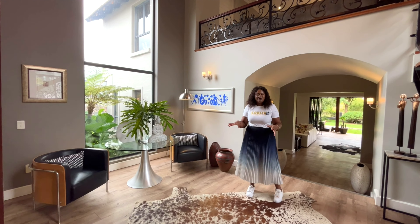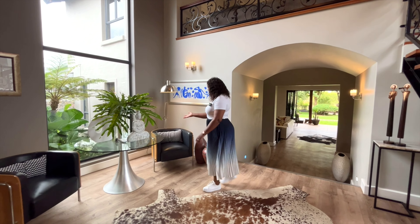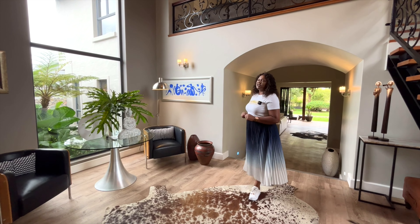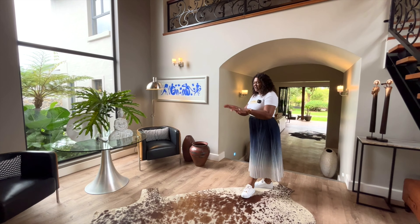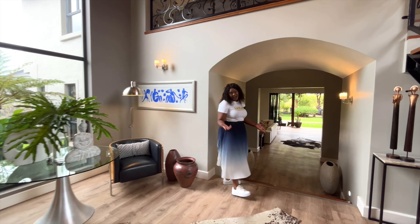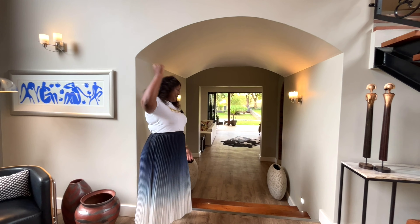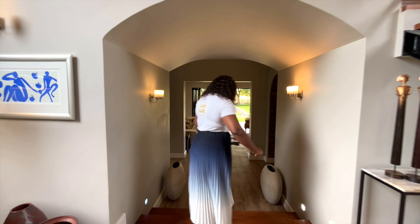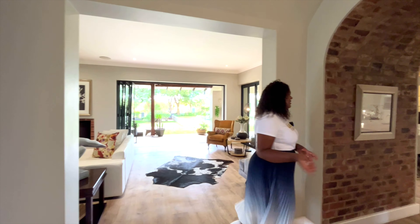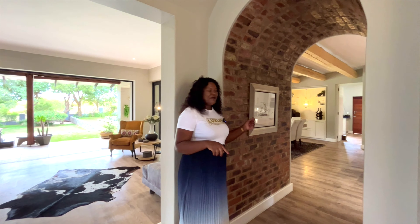This is the entrance hall — double high volumes with a floating staircase that goes to the pyjama lounge. The other three bedrooms are in the very spacious reception area. They have put two chairs here, but you can actually work with it and do a lot with this space. You've got nice chandelier lights up there.